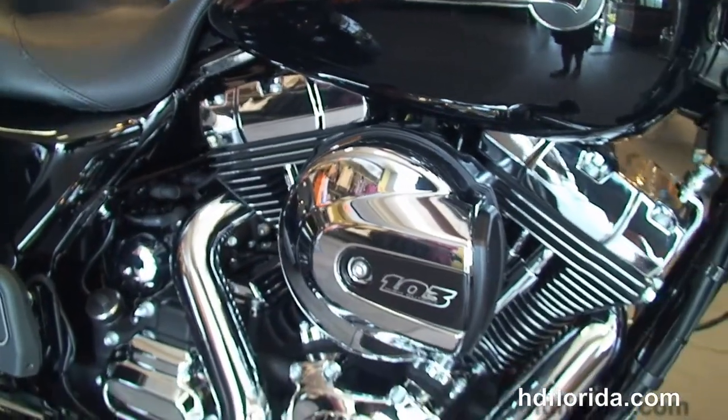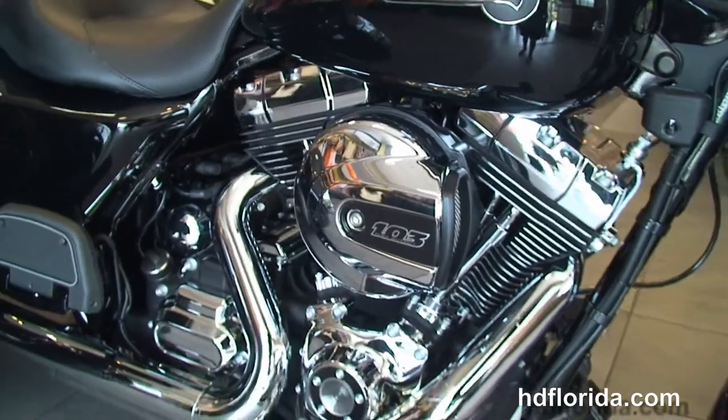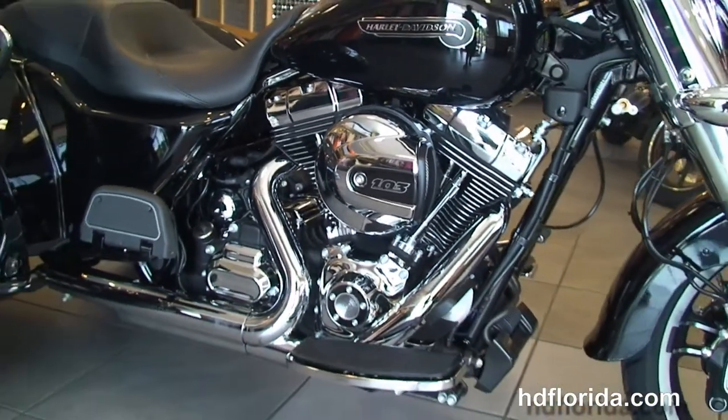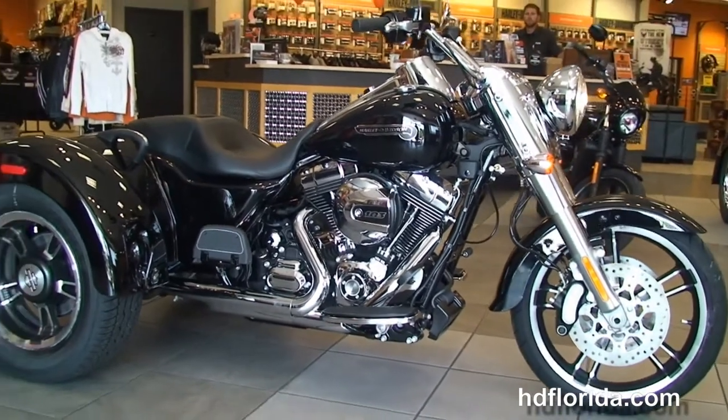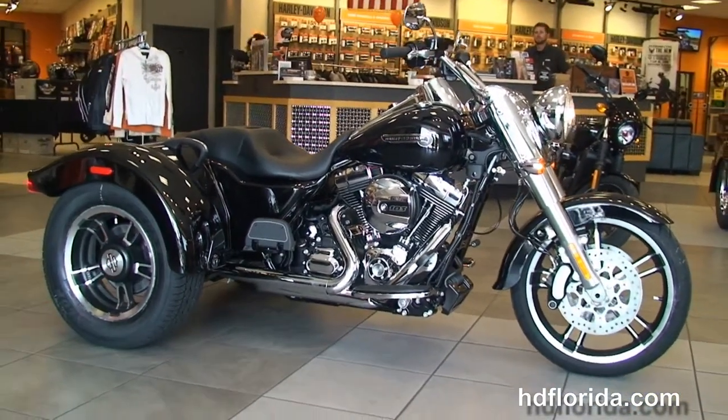Let's give a quick listen. Options and accessories on this bike retail out over $600, and here at the world famous Harley-Davidson of Tampa, all our bikes are fully serviced and safety inspected.